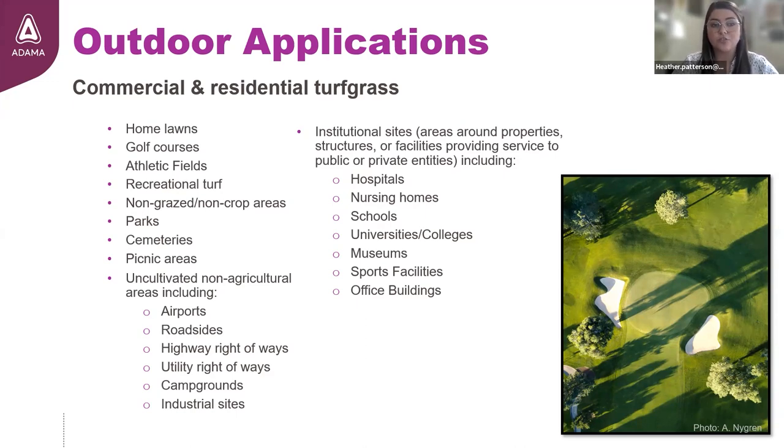Institutional sites are also listed, defined as areas around properties, structures, or facilities providing service to public or private entities. Examples of institutional sites include hospitals or nursing homes, schools, universities, colleges, museums, sports facilities, and office buildings.